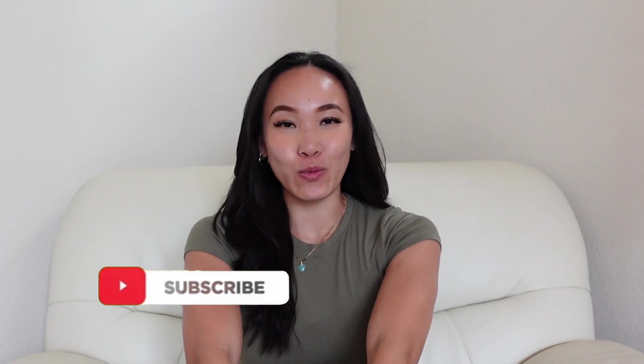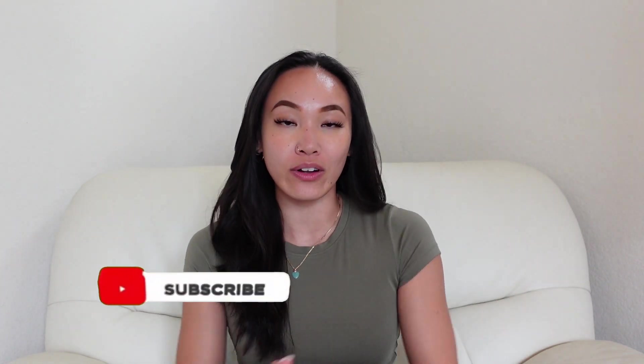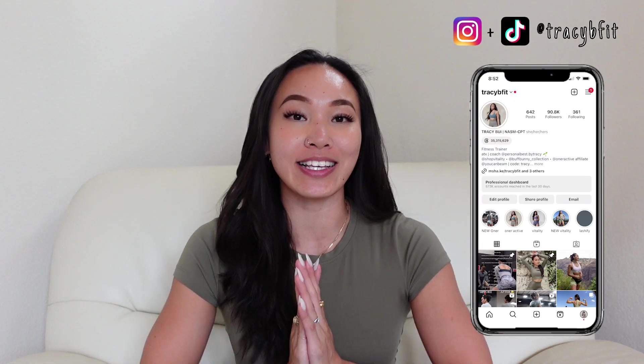Hi friends, what is up! Welcome, or welcome back to my channel. If you're new here, hi, my name is Tracy. We do a lot of fitness and lifestyle content here, so I hope that you subscribe and stay along for the ride.